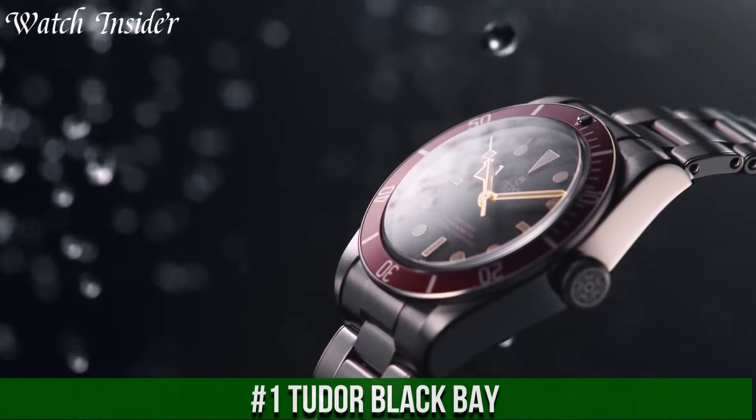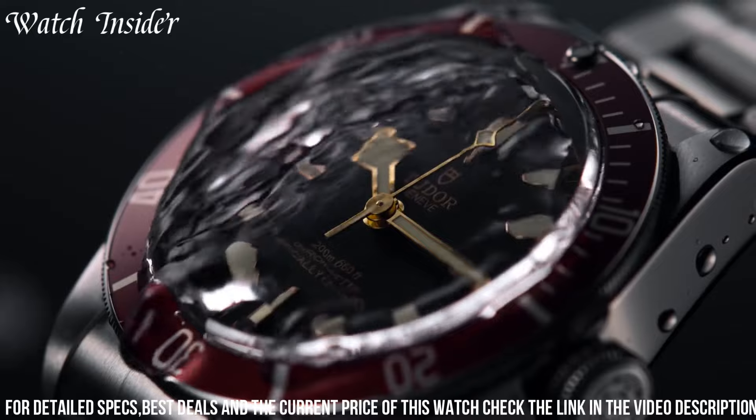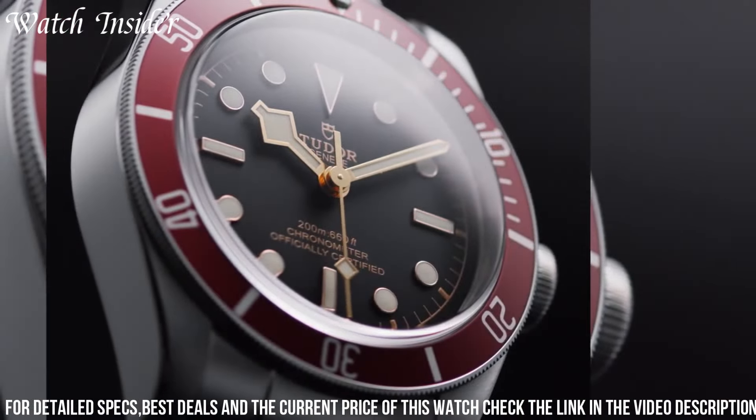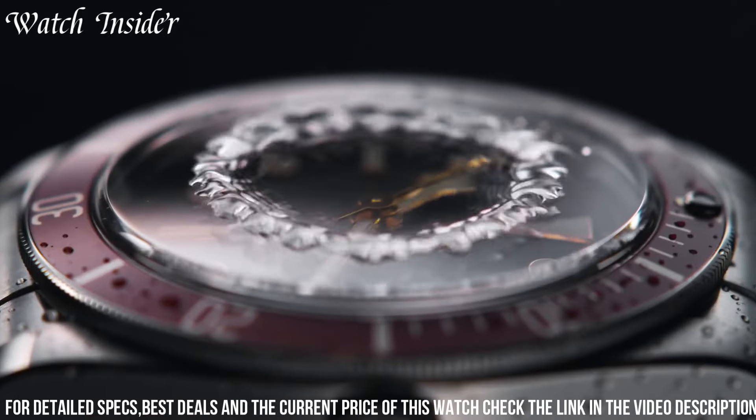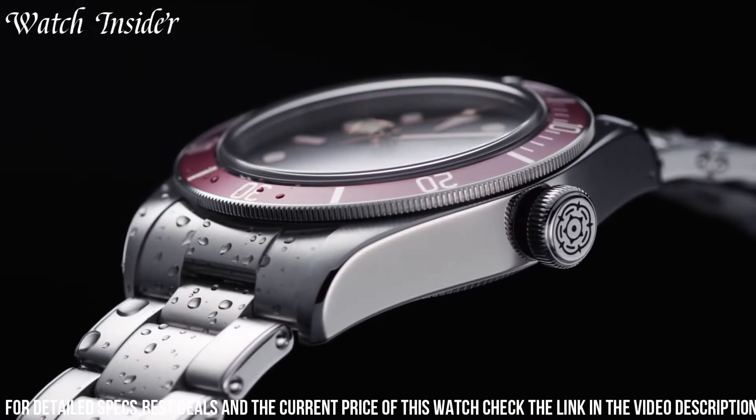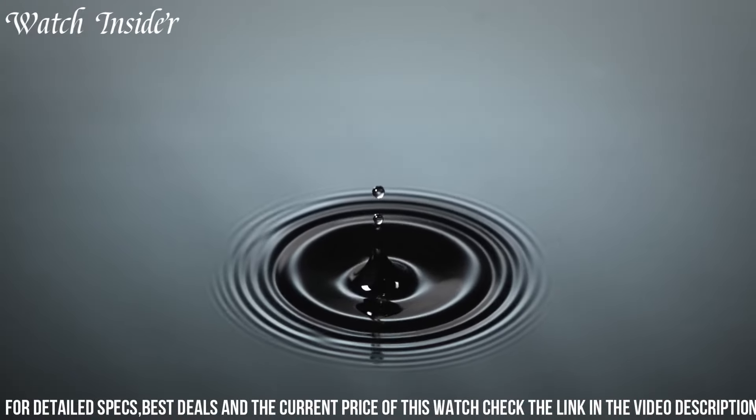Number 1: Tudor Black Bay. It exudes elegance and strength at the same time. The design is inspired by the brand's diving watches from the 1950s, while incorporating modern features. The case is made of stainless steel and is available in different sizes, including 32 millimeters, 36 millimeters, 41 millimeters, and 58 millimeters. The bezel is unidirectional and can be rotated easily, while the dial is clean and easy to read. The Black Bay comes with a variety of straps, including leather, fabric, and steel, allowing the wearer to customize their look. Overall, the Tudor Black Bay is a classic timepiece with a modern twist.